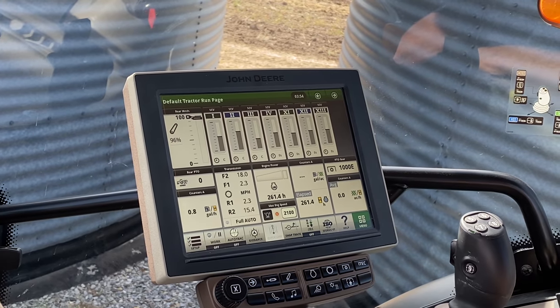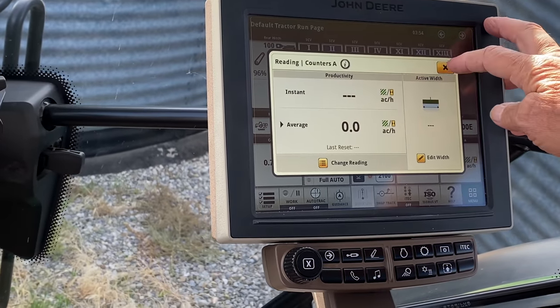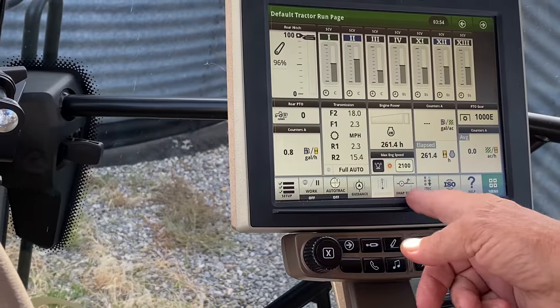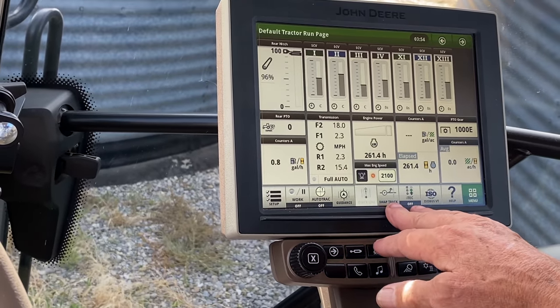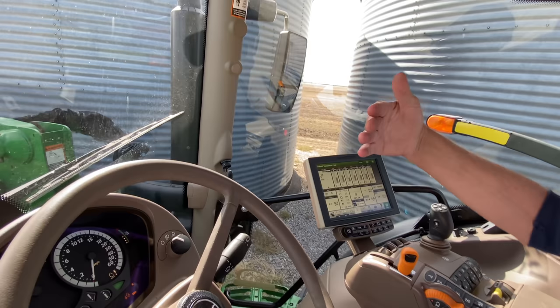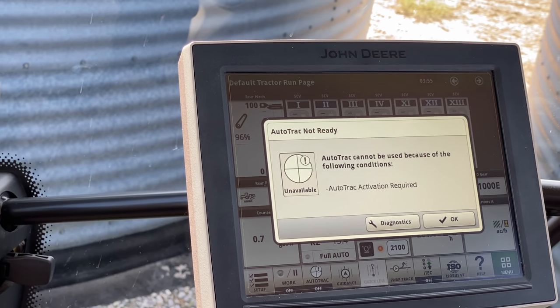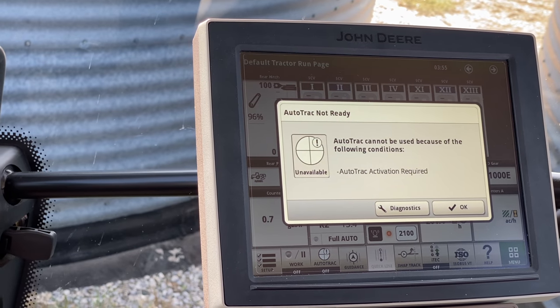Default tractor run page. It gives you an average and an instant — wow, that is really amazing. Swap track, whatever that means. Maybe this is if you have a GPS thing hooked onto it, so you can run a GPS line. Auto-track activation required — so you have to buy the monitor and pay them for allowing it to work.